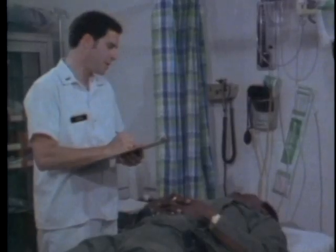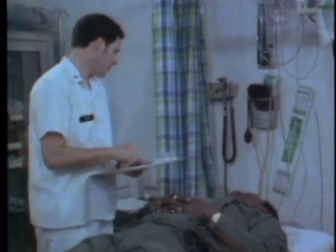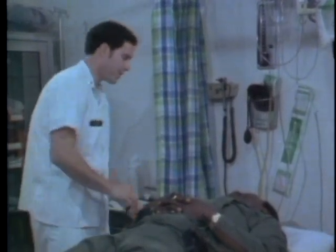Lieutenant Farrell greets the patient: 'Sergeant Rogers, I'm Lieutenant Farrell. It looks like you've had a little bit of an accident here. I know you're uncomfortable, so we'll try to move you just as little as possible. The doctor will be in just a minute to see you, but first we'd like to get some x-rays of your leg. I also need to take your blood pressure, so let me help you sit up and we'll get your shirt off, okay?'